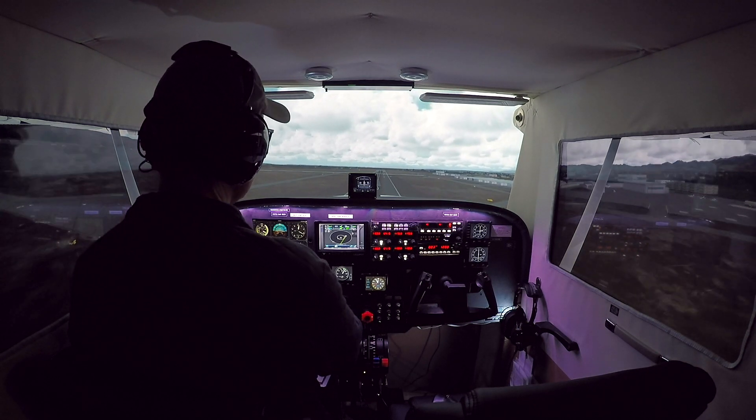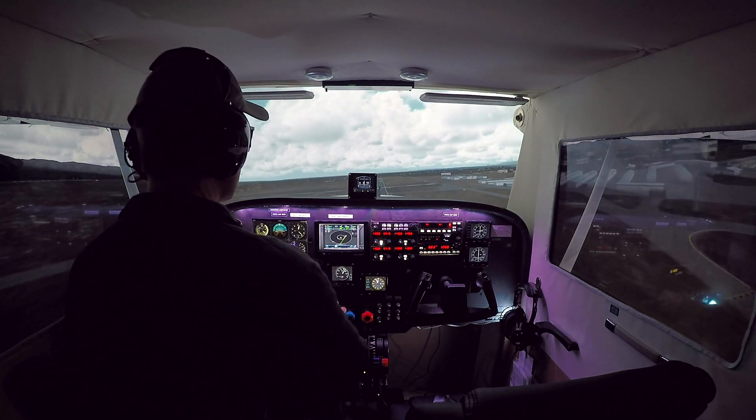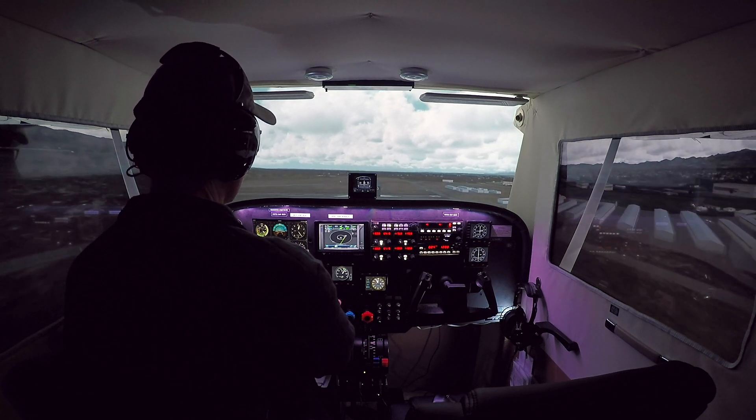We're going to go up to about 5,500 feet, but we're going to keep our eye open for clouds along the way.